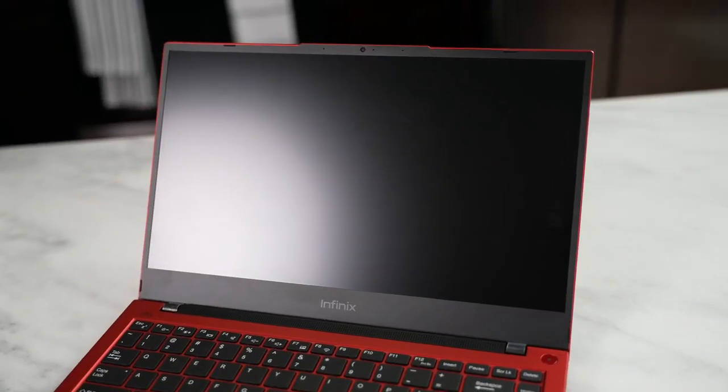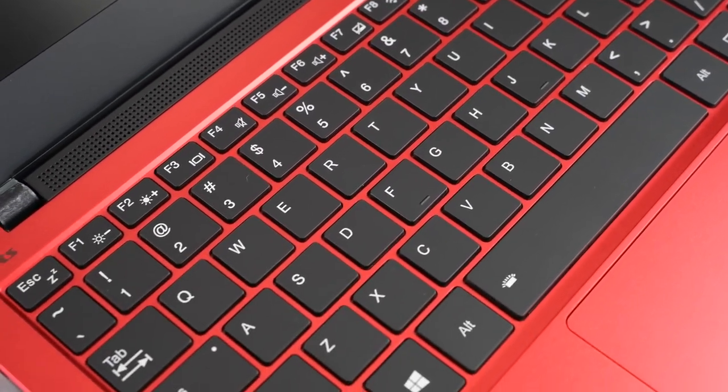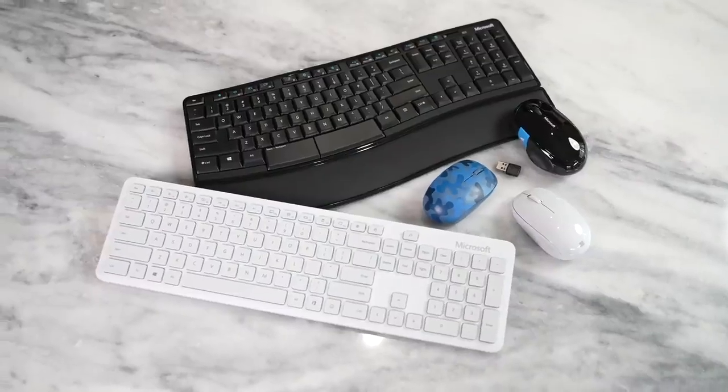If you guys have any questions or comments about the Infinix Inbook X1 Pro, or you want me to do more videos on this — maybe a gaming video of sorts — leave your comments down below. If you want to check out the accessories I just mentioned from our partners at Best Buy or anything else, use the links down below to check them out and pick up the ones you like. Otherwise, don't forget to like, share, subscribe, and always enjoy your entertainment.